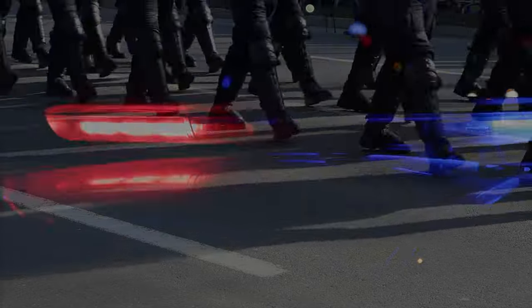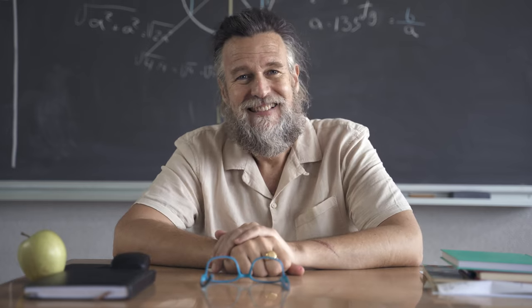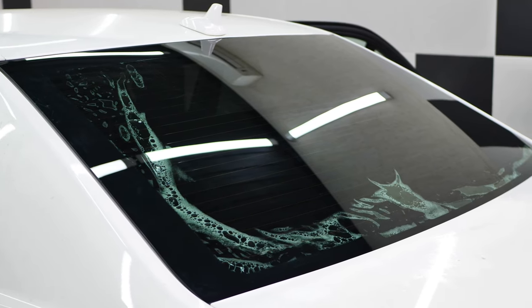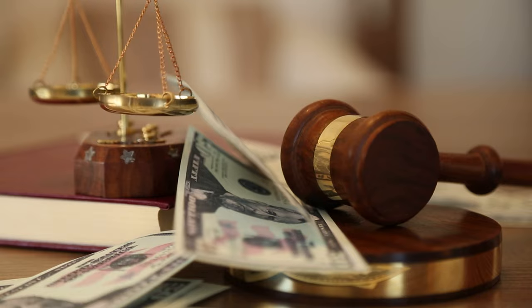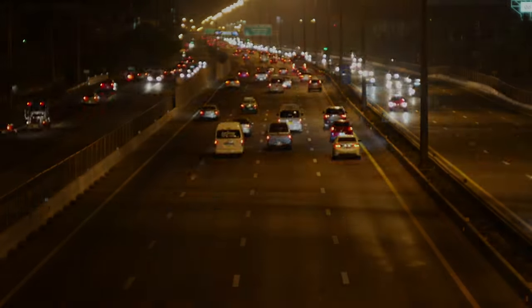You've broken the tint laws and now they're coming for you. No, but in all seriousness, today we're going to help you learn how to know if your window tint is legal. Stick around to learn the legal tint limit, the fines for breaking the law, the colors you can and cannot use, and even a link to the most complete window tinting directory in the United States.